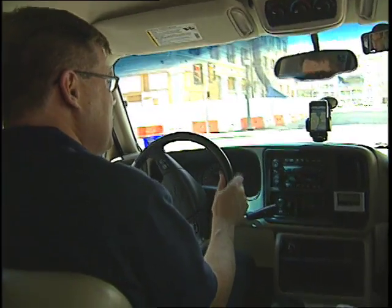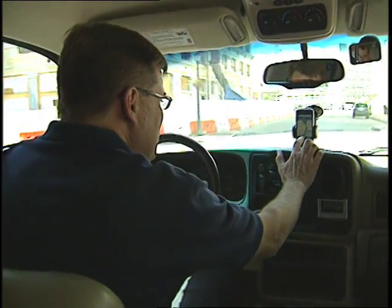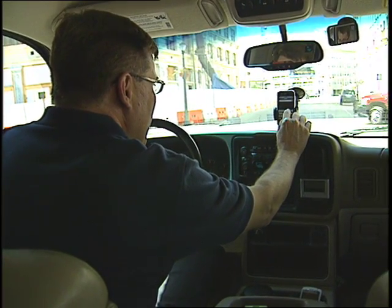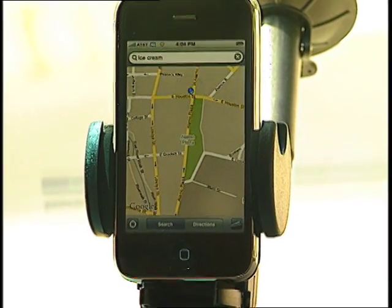Say another thing that you might want to do is you get someplace and you want to find some ice cream. So all you have to do is hit the search button, and we'll go up here and type in ice cream. We're going to search for ice cream — where is the closest ice cream to the Alamo?